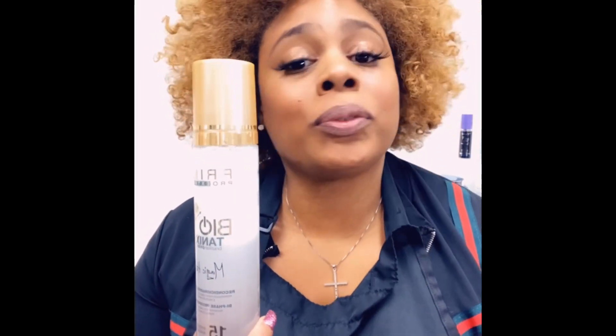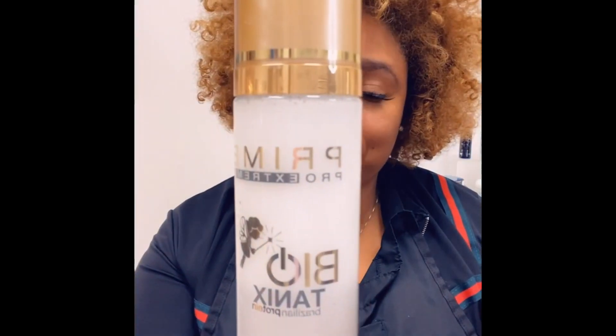This is a great product for split ends and hair strands that may have breakage. So this is Magic Help. Magic Help works like magic. It has 15 benefits.